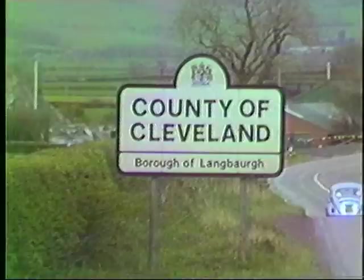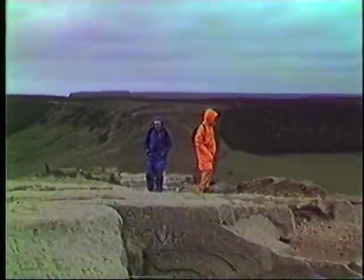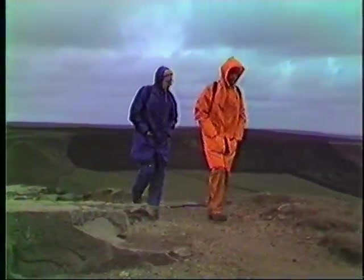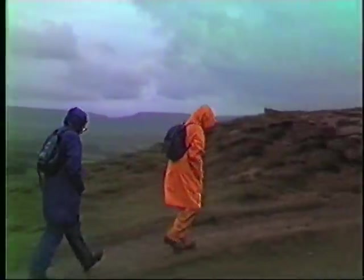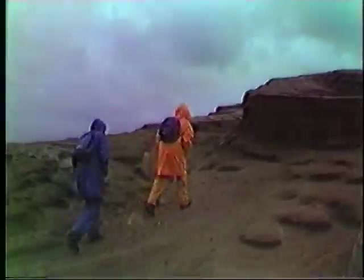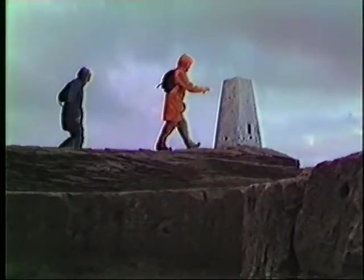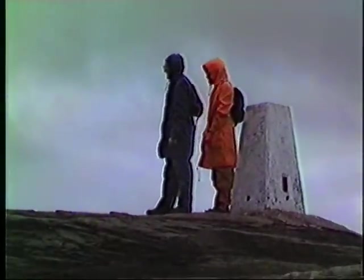When seen from the road near Newton-under-Roseberry, this conical hill seems almost like a small Hiroshima. Roseberry Topping at last! Roseberry Topping is 1,057 feet high and from there one can get magnificent views all around.